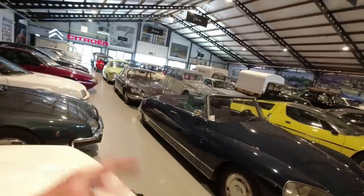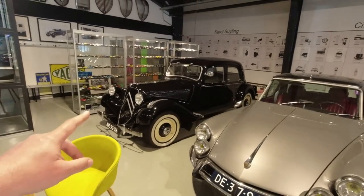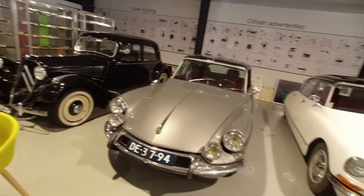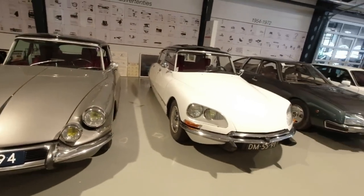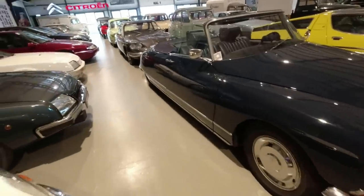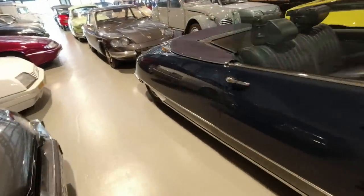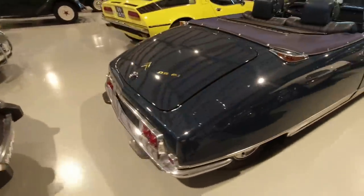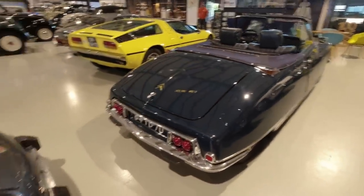We've got Panhards, we've got Citroëns, ranging from Traction Avant over here — the first front-wheel drive Citroën. We've got DSs variously as well, and a CX. We've got a DS convertible, I think a Chaperon. There are a number of copycats these days. Very, very beautiful.